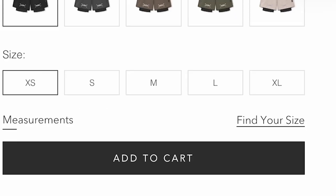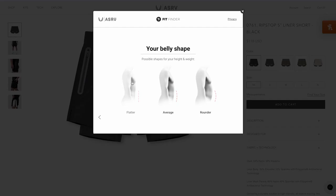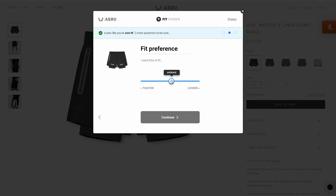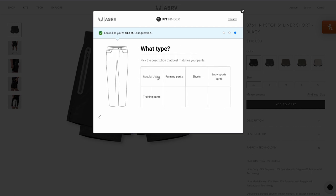Beyond that, there's also a Find Your Size with Fit Finder, where you type in your information — how much you weigh, your belly shape depending on the item, how old you are, and how you prefer your garments to fit, either tighter or looser. It even asked me for brands I normally wear. I said Nike, and it recommended a size large. It also told me 75% of customers are happy with that selection, and 61% are happy with the extra large. It's a great way to find your best fit.